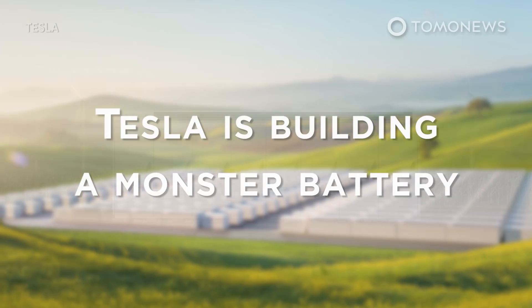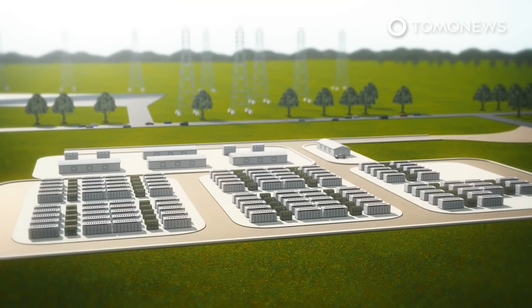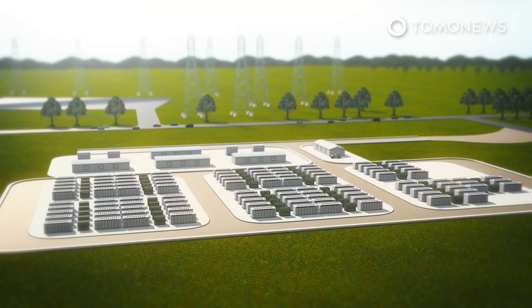Tesla is building a monster battery near Melbourne, Australia. The Australian state of Victoria has announced that a massive 300-megawatt battery will be built in partnership with Tesla and French renewable energy company Naoen.